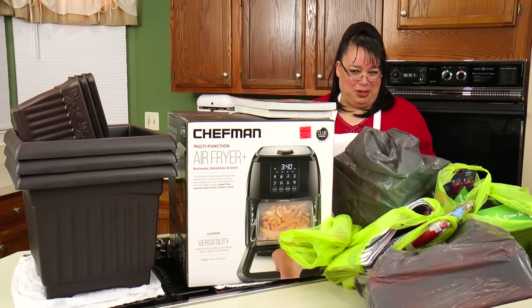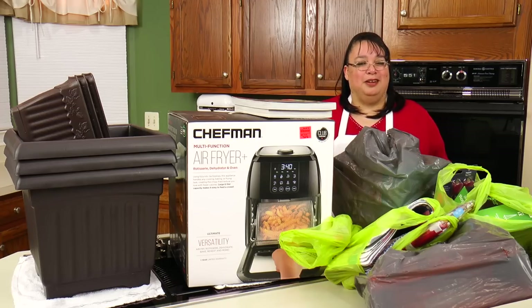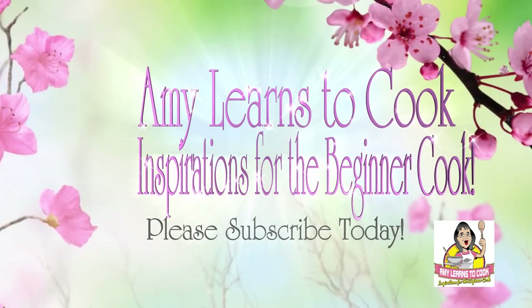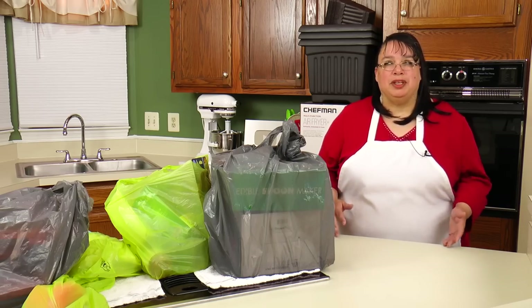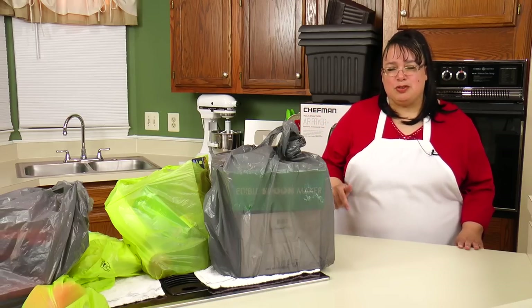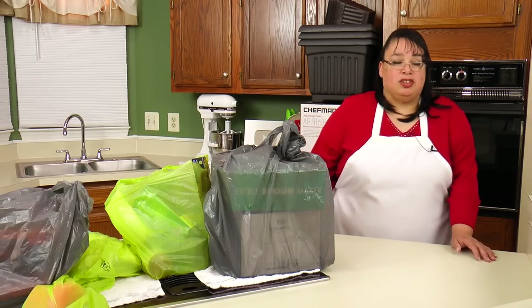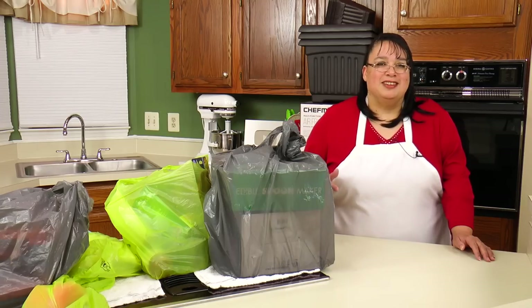Look at all the stuff that we got for seriously rock bottom prices. So join me for a haul — the stuff we got at Ollie's Bargain Outlet. So when I walked in that place, this place is packed with stuff. I'll put a link down in the description to our shopping trip, as well as a link up above. This was in a former Babies R Us, so you might have an Ollie's pop up in your town because they tend to be going into old Toys R Us or old Babies R Us store locations.